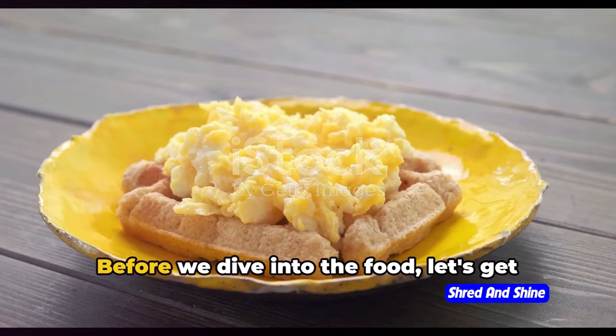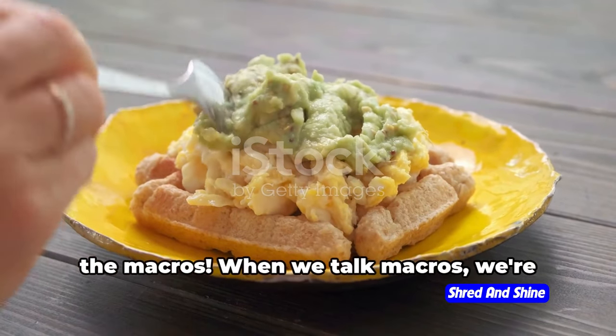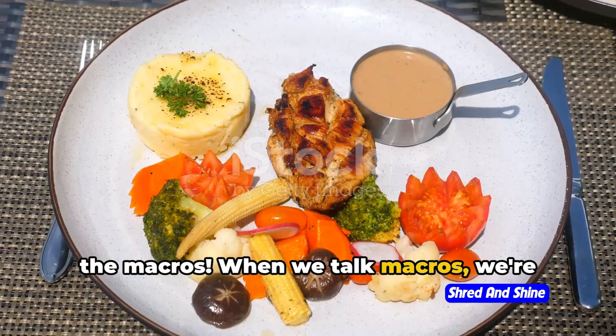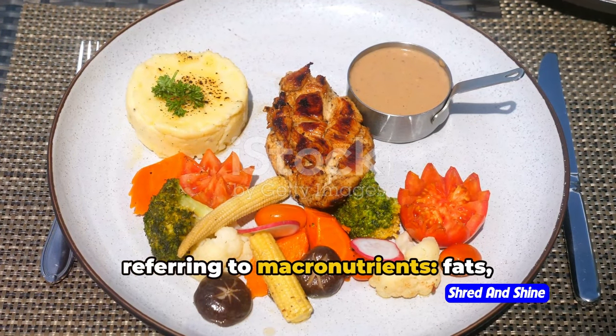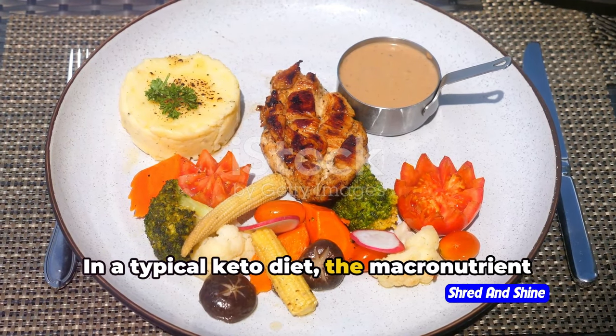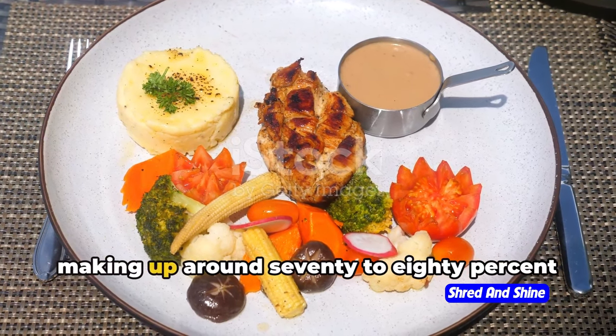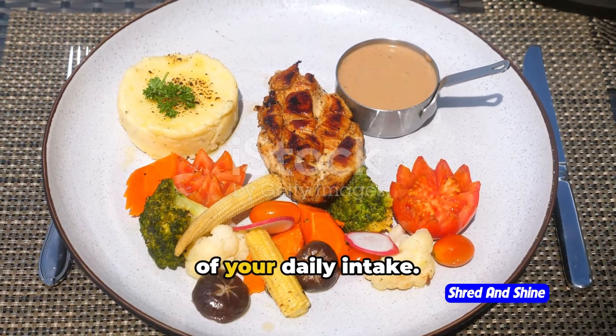Fasten your seatbelts. Before we dive into the food, let's get our facts straight about the key players — the macros. When we talk macros, we're referring to macronutrients: fats, proteins, and carbohydrates. In a typical keto diet, the macronutrient distribution skews heavily towards fats, making up around 70–80% of your daily intake.